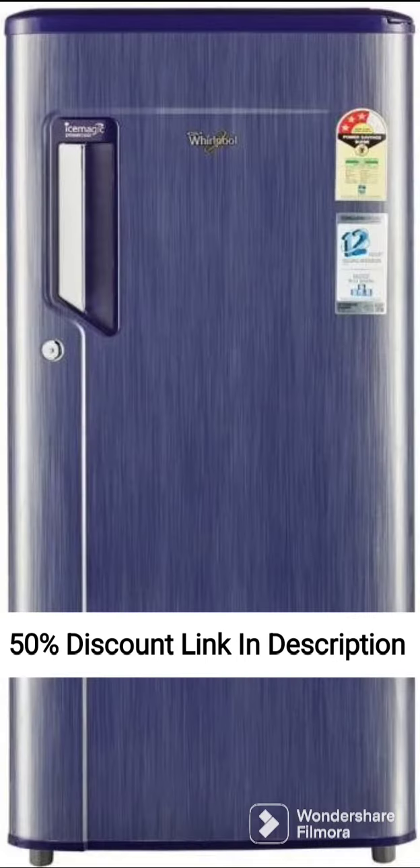Cooling Technology. The refrigerator uses direct cool technology with advanced insulation to keep the food fresh for a longer duration.